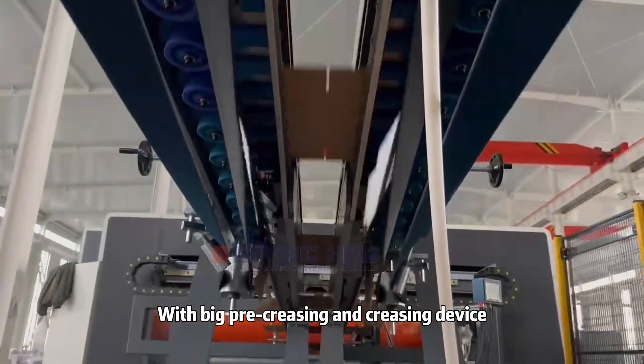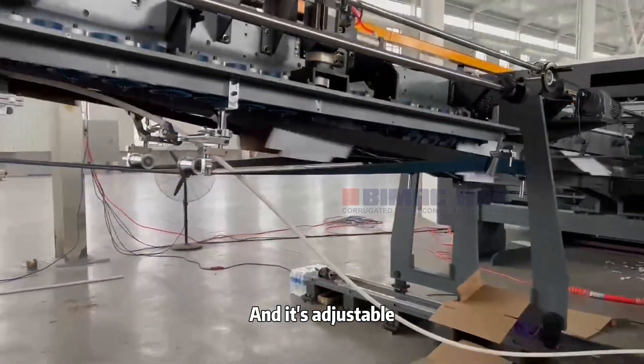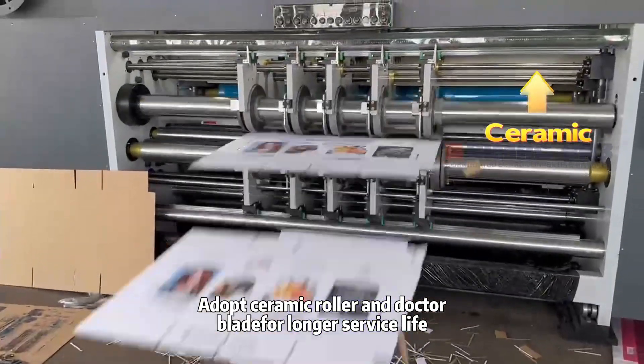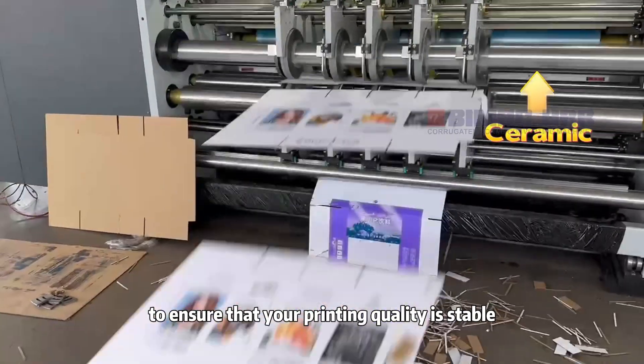With a big pre-creasing and creasing device, it ensures the box finishing has good creasing lines and is adjustable. Adopts a ceramic roller and doctor blade for a longer service life, and includes an automatic ink washing system to ensure stable printing quality.